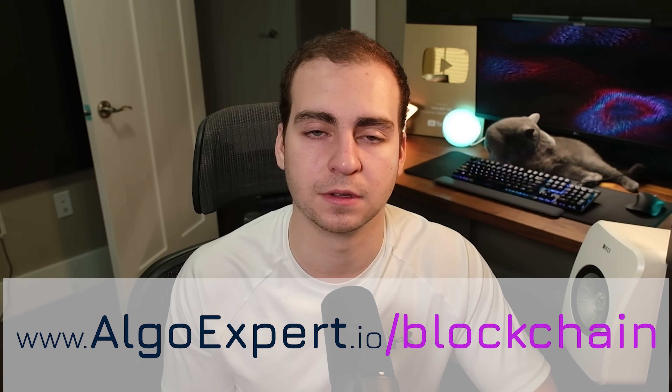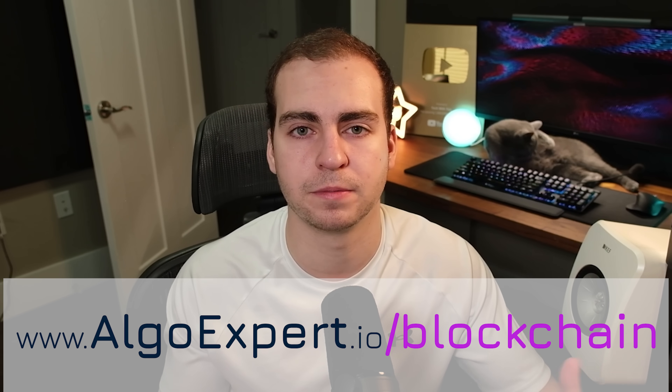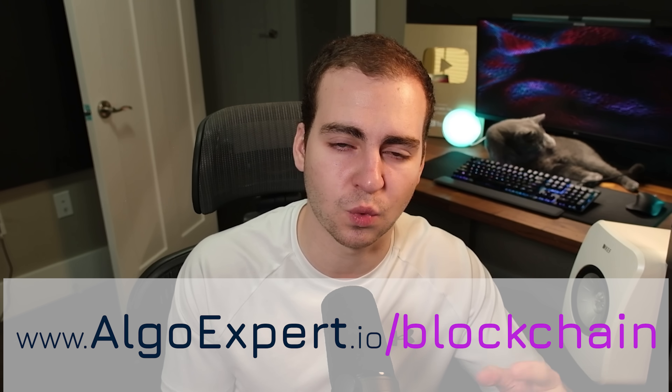I'll lastly mention, you also of course want to learn Git version control and GitHub. I think that goes without saying, so I didn't mention it too explicitly, but it's pretty much a requirement for any programming job. That's it — make sure to check out Blockchain Expert from the link in the description if you're interested in web3 or blockchain technologies and want to become a blockchain engineer. I will see you in another YouTube video.